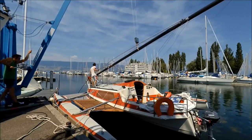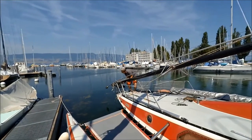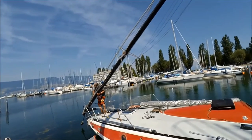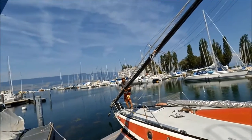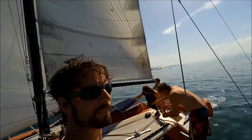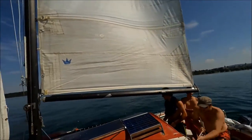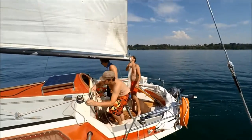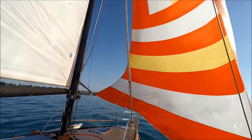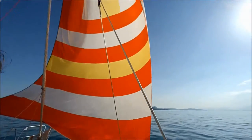Sailing friends from Estabaye helped me with preparing the boat for a first sail. It's pretty hard to run, but it looks more difficult than it is. So finally we untied the lines and went sailing. The old-fashioned spinnaker worked perfectly in these light conditions.